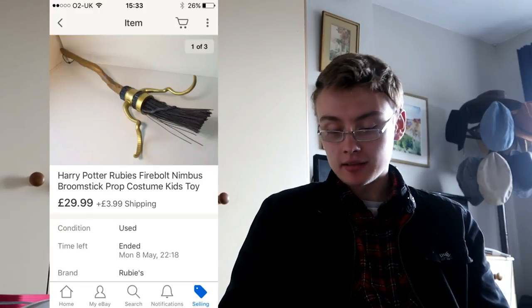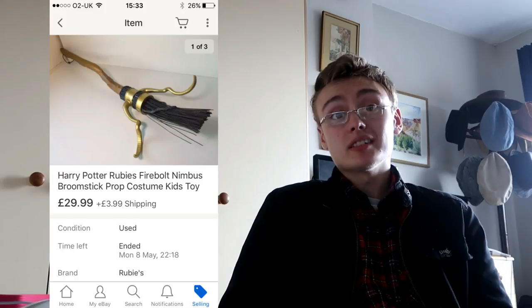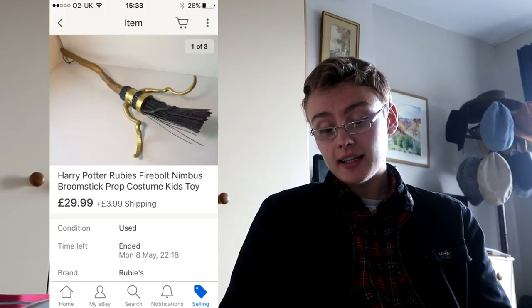Pretty cool item here — Harry Potter Rubies, I think that was the brand, Firebolt Nimbus broomstick. I put 'prop' in the title. It went for $29.99 plus $3.99 shipping. It was actually quite a slow seller — four or five months maybe. I paid $9.99 for it in a charity shop and turned it into £30 plus postage. I like that range — £10 into £30 is a decent profit. I'm comfortable at £10 if I'm going to make £30.